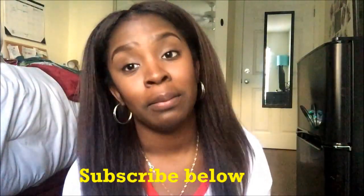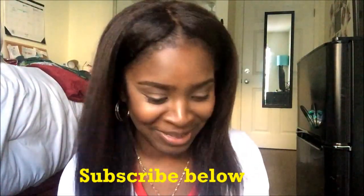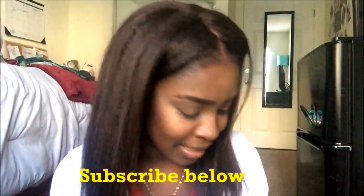Hi guys, welcome back to my channel. I know it's been a really long time since I posted, but life got in the way — classes started, new apartment living, whoop whoop. So yeah, but I'm back. Without further ado, this video is going to be on this unit from Premier Lace Wigs.